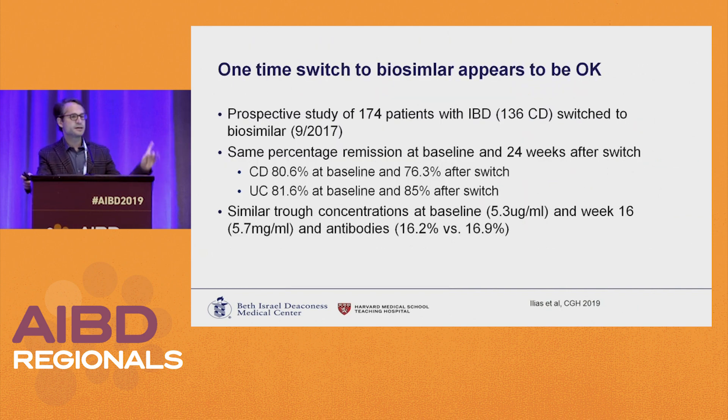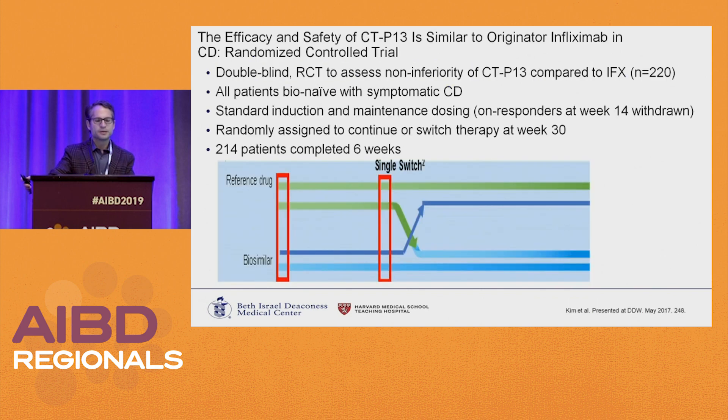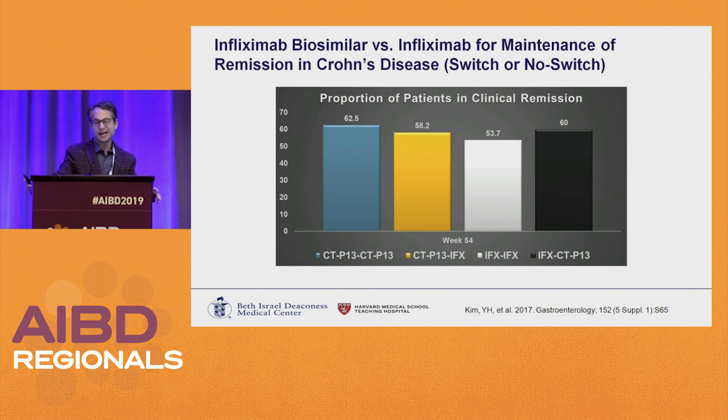What about specifically in IBD? A prospective study of almost 180 patients, mostly Crohn's, switched to a biosimilar found that the same percentage of patients in remission at baseline remained in remission after the switch, with similar drug concentrations and antibodies. In the larger trial of about 200 patients, some had a single switch from branded to biosimilar, some from biosimilar to branded, and others continued on their original drug. It really didn't matter whether you stayed on drug or switched — the same percentage of patients were in remission after the switch.